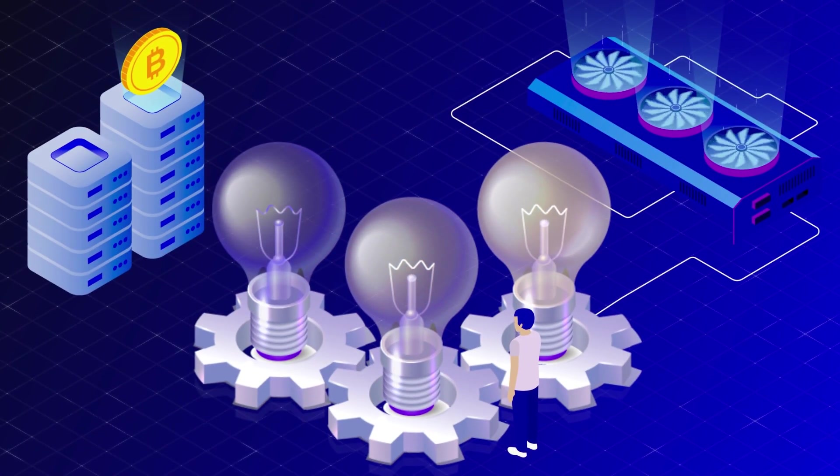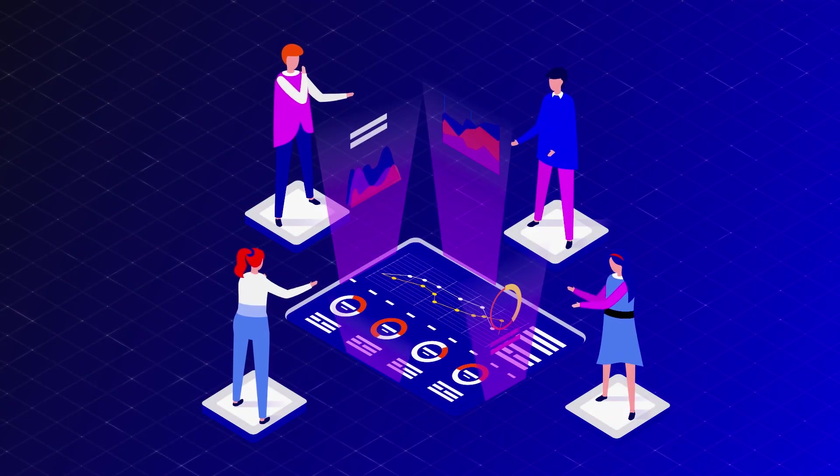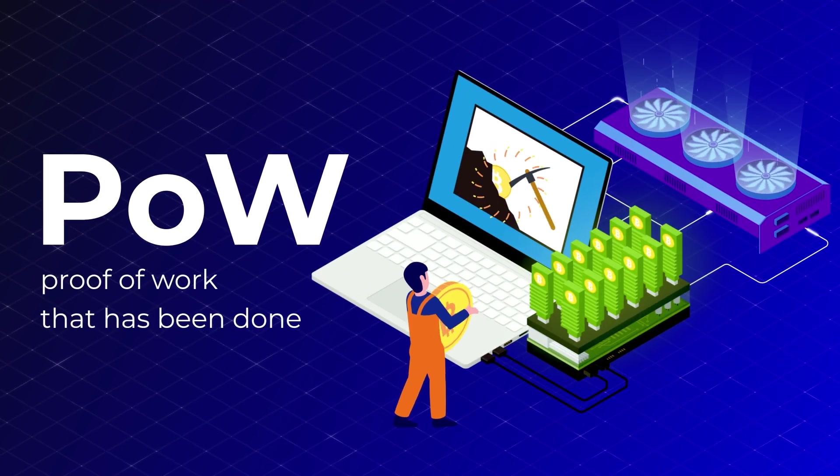How is Dell mined? The first cryptocurrencies were mined by special equipment that consumed a lot of electricity, solving complex mathematical problems. This method of mining is called proof-of-work.